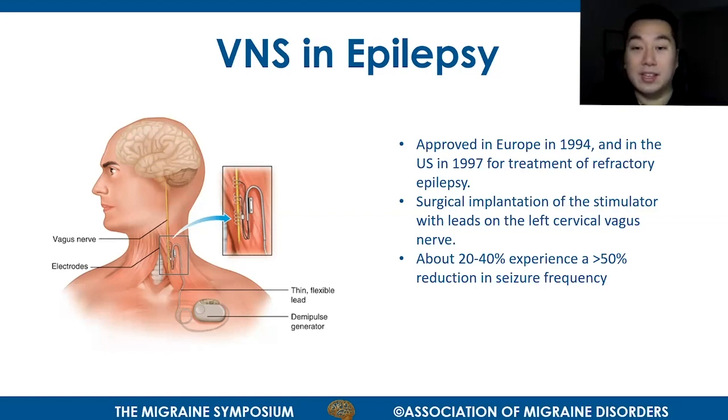Typically, there was surgical implantation of a stimulator device with leads in the upper chest and leads wrapping around the left cervical vagus nerve. The devices administer regular stimulation to the vagus nerve to reduce the number of seizures. When a patient feels a seizure coming on, they can wave a magnetic wand over the device to stimulate the vagus nerve again and terminate the seizure. About 20 to 40% of people with a VNS device find their seizure frequency reduced by more than 50%.